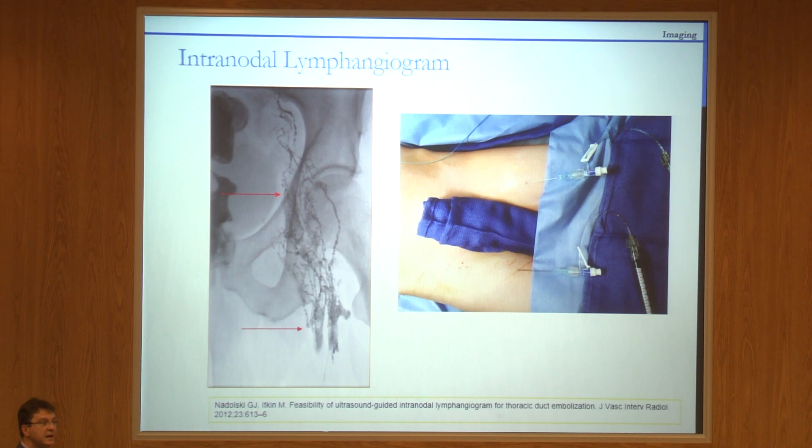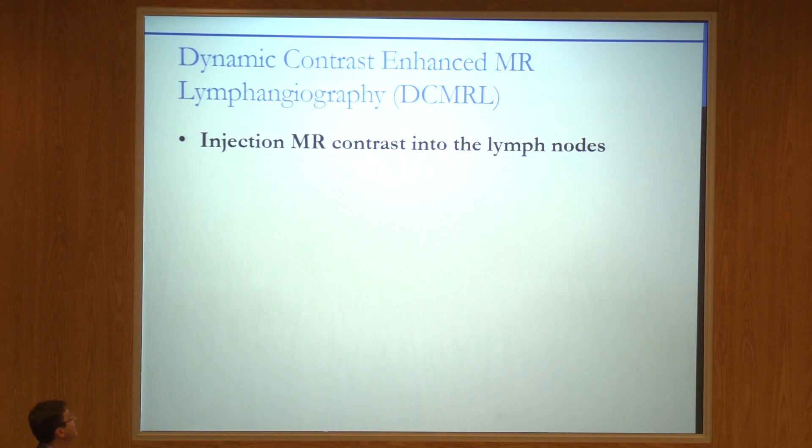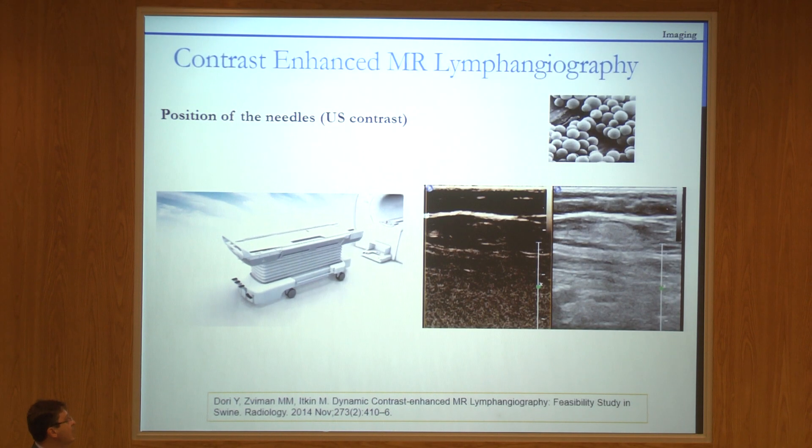What did this do? It provided the opportunity for any interventionist who knows how to hold an ultrasound probe and put a needle in the body to start doing this procedure. That's why people around the world started doing more and more, and there's new interest in lymphatic interventions and imaging. In the intranodal lymphangiogram, we inject a viscous contrast material called Lipiodol — poppy seed oil with iodine added. But we can also inject MR contrast agent — absolutely.